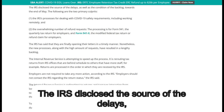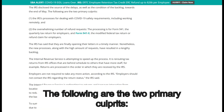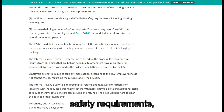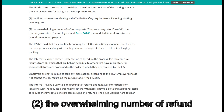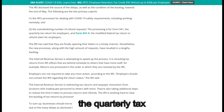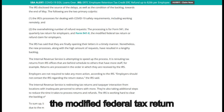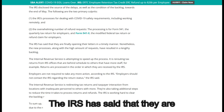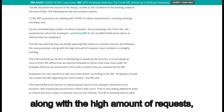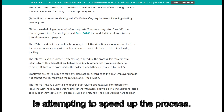When to expect the employee retention credit refund: the IRS disclosed the source of the delays towards the end of May. The two primary culprits are: first, the IRS's processes for dealing with COVID-19 safety requirements, including working remotely; and second, the overwhelming number of refund requests. The processing involves Form 941, the quarterly tax return for employers, and Form 941X, the modified federal tax return or refund claim for employers. The IRS has said that they are finally opening their letters in a timely manner; nonetheless, the new processes along with the high volume of requests have resulted in a lengthy backlog.